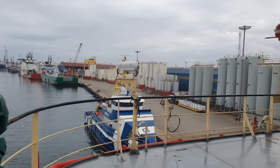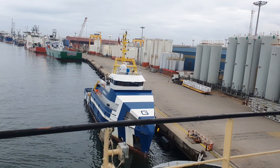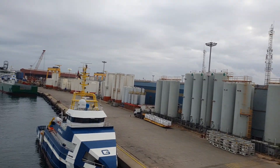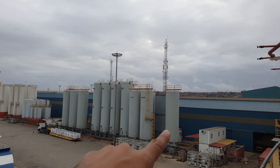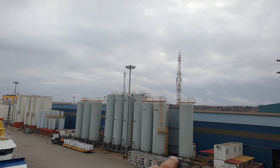You can see one beautiful boat. So guys, whatever you are seeing, these are all cargo tanks.